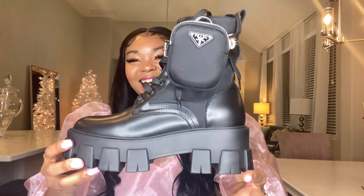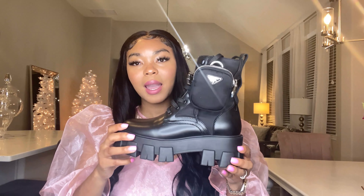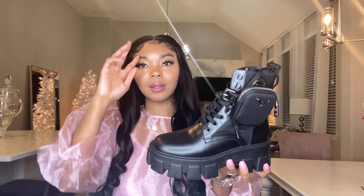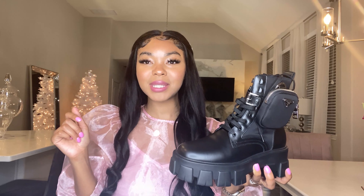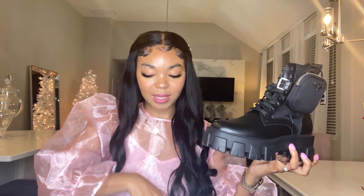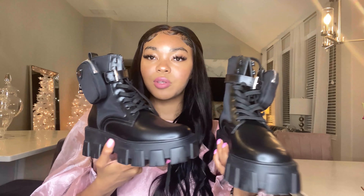I got a pair of Prada monolith boots. They are amazing. I got mine in my regular size of 38 — I did not try these on in store and ordered mine straight from neimanmarcus.com. Last time I checked they actually still had a few pairs. I will say go up a size because they definitely hurt my feet. There's a little pouch thing, says Prada on the back — and a little Prada book too. These boots are just everything. I've already started wearing them and will feature them in my styling try-on videos.